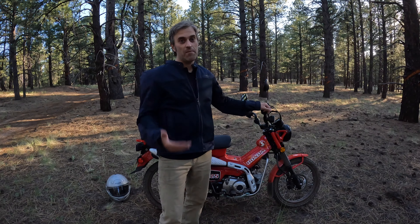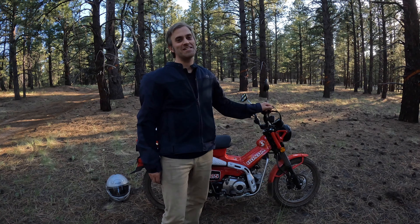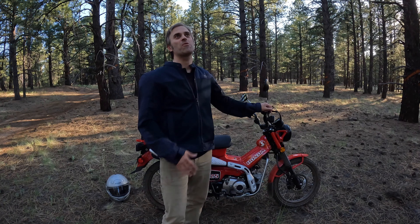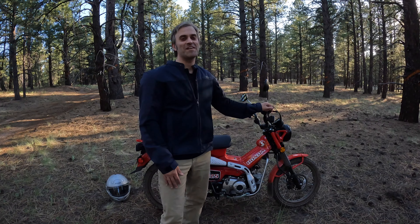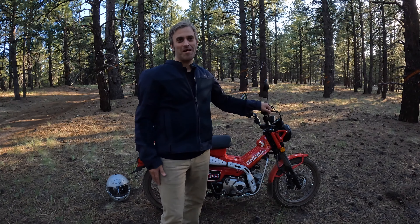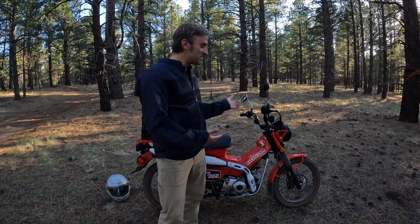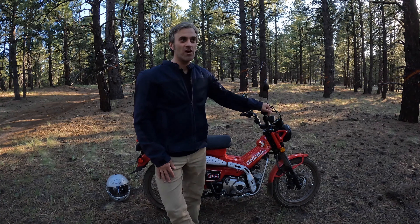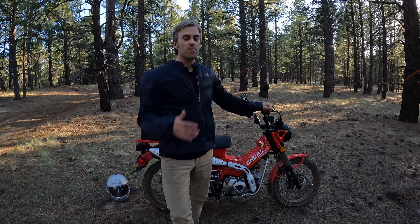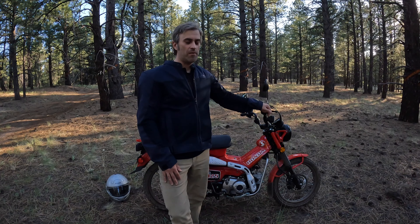And then of course, as I mentioned in the previous video, the nostalgia. I used to ride a bike that looked just like this when I was 12 years old at my grandma's place, and I fell in love with it then. I remember thinking someday I'm going to get a bike just like this. It just really wasn't a good time in my life where I had disposable income to go out and buy a Trail 90 or a Trail 125. Then I saw that these bikes came out a couple of years ago — they were re-released — and I made the decision pretty quickly that I wanted to try and purchase one.